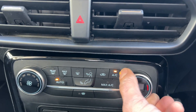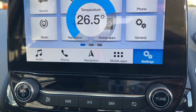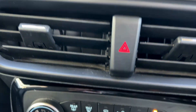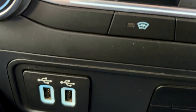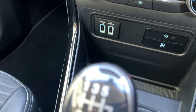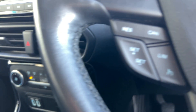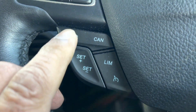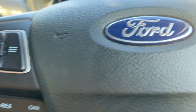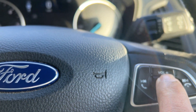Air conditioning. USB input. 6 speed manual gearbox. Cruise control and speed limiter. Various stereo functions on the steering wheel. You've also got voice activation and air conditioning controls.